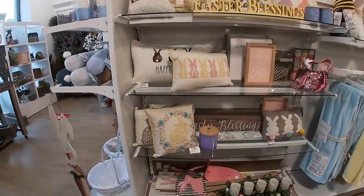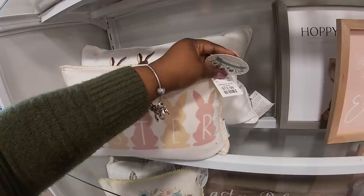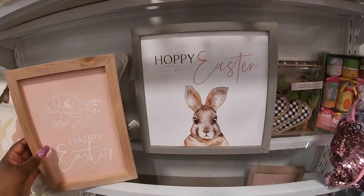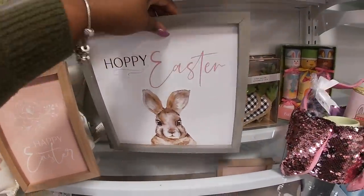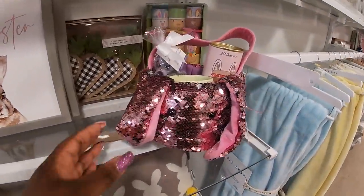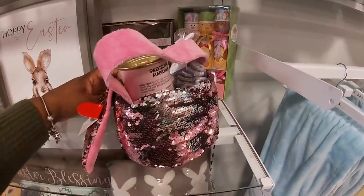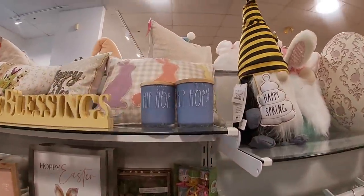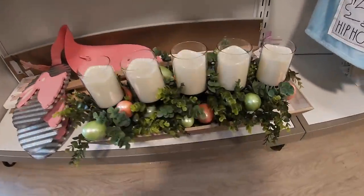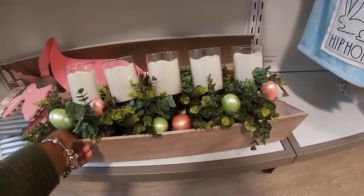Right over here they still have some pillows — $12.99. Happy Easter, Happy Easter — all $12.99. Somebody was making a little Easter basket and had little stuff inside but I guess they changed their mind. 'Hip Hop' — oh this is pretty, I like this one! The cute little eggs on the outside of it.